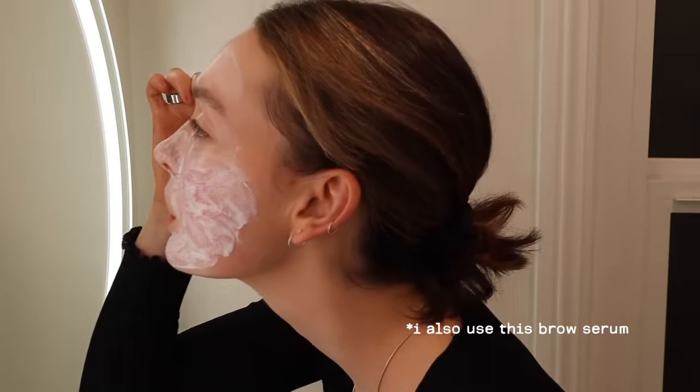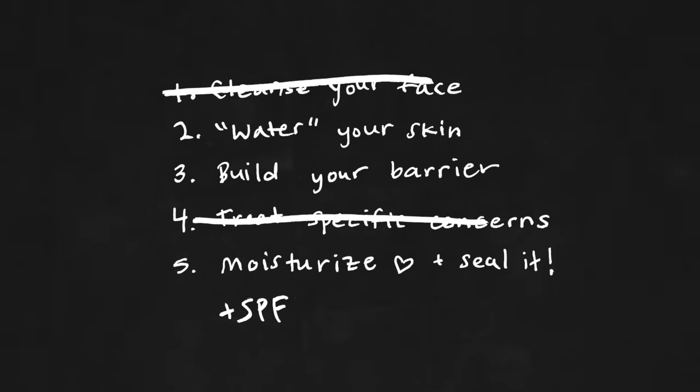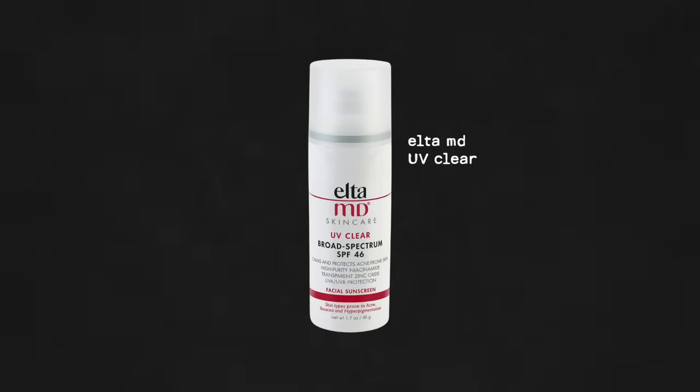Quick adjustments for the morning: I do similar steps, maybe lighter on the treatments, and add in a lighter moisturizer and SPF. I keep going back to EltaMD as my favorite SPF — it's not the best under makeup and sometimes pills a little, but my skin genuinely loves it because it contains niacinamide and great ingredients for rosacea and acne. It's developed specifically for rosacea and acne-prone skin, so I keep returning to it.